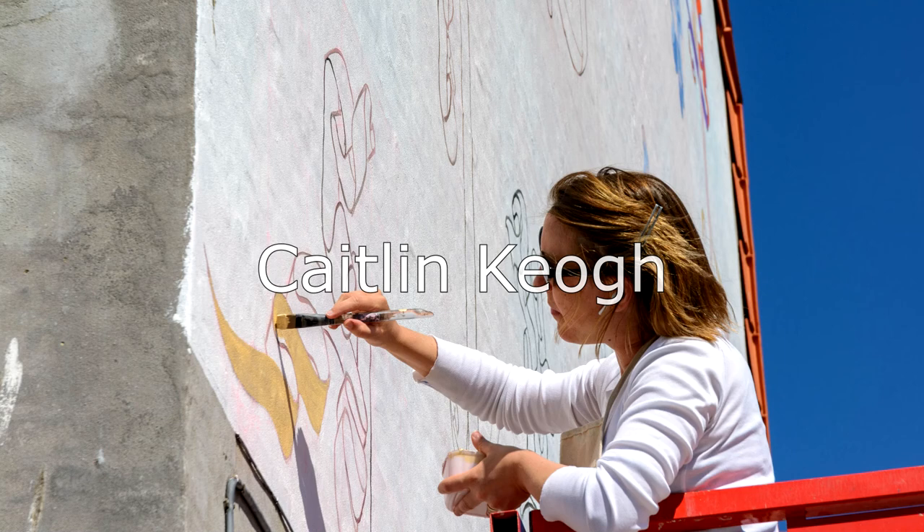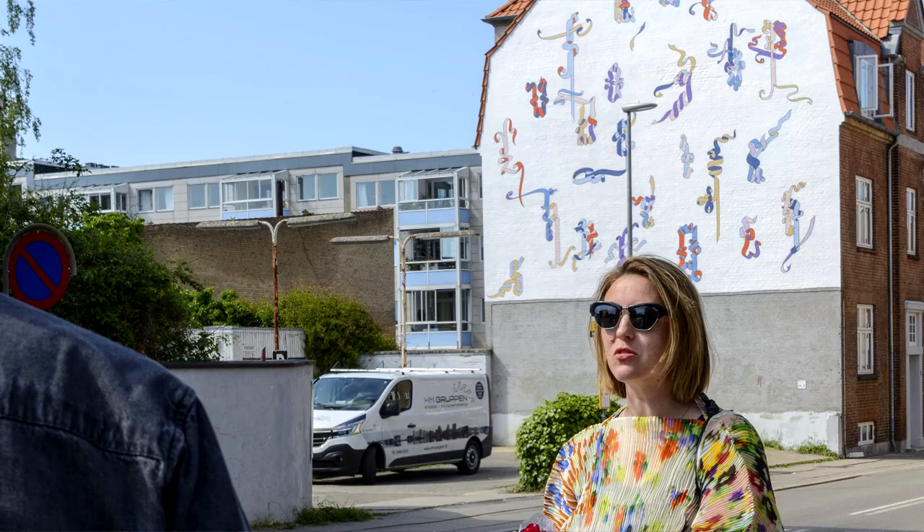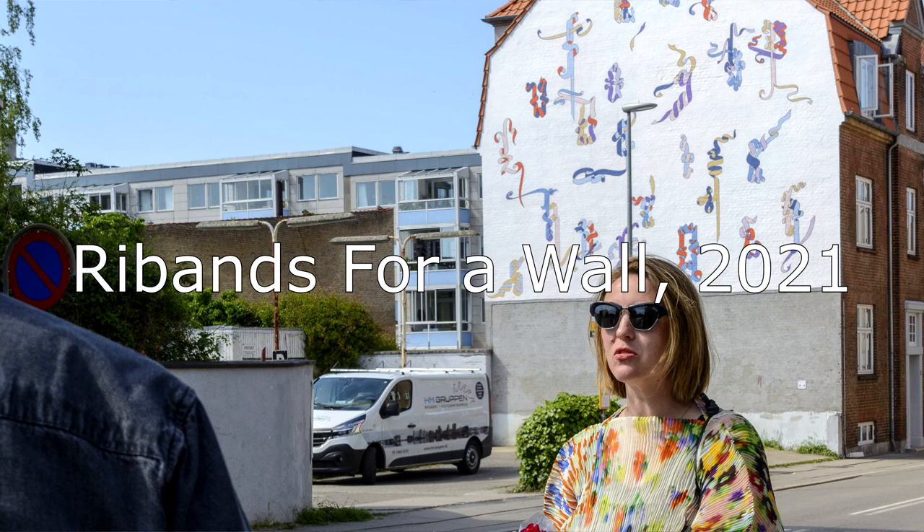My name is Caitlin Keough, and I'm a painter. I live in New York City, and this is my second trip to Holbeck.